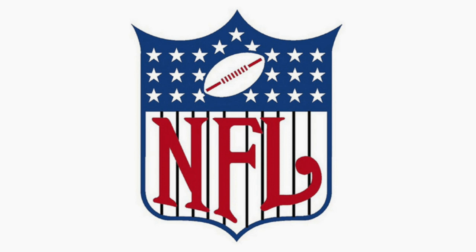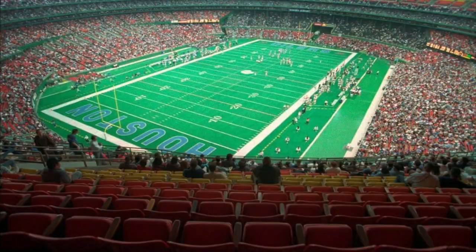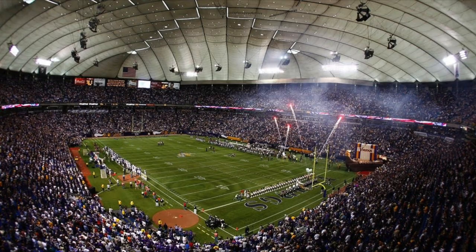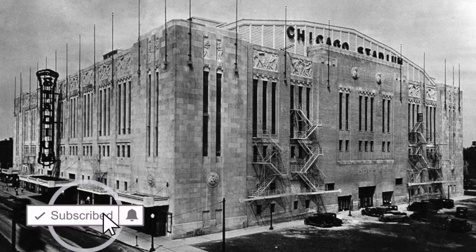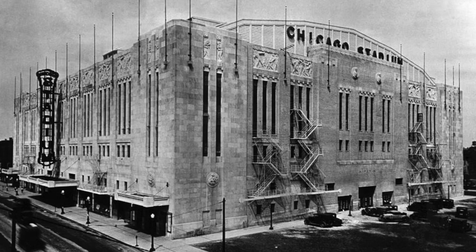When you think of indoor games in the NFL, I'm sure you think of stadiums like the Silverdome, the Astrodome, the Kingdome, the Metrodome, and so many others. But shockingly enough, the first indoor NFL game came many, many years before any of those stadiums were even a thought.